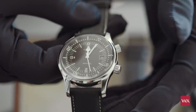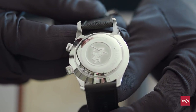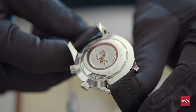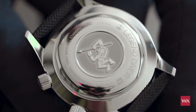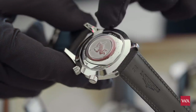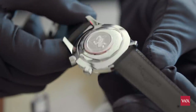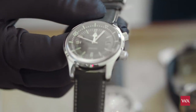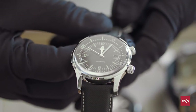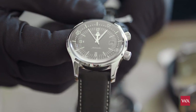Also when you go to the back, it reads "Diver" and "Longines Legend Diver." Very nice timepiece and also very affordable — we are talking about 2,000 Swiss Francs here. What you really get is real value for money.